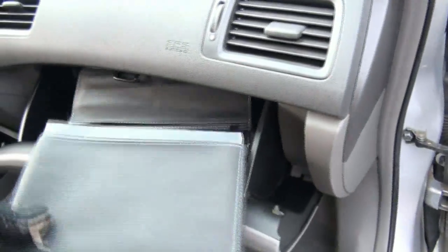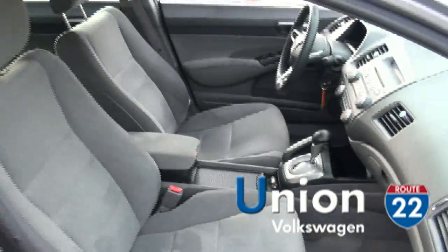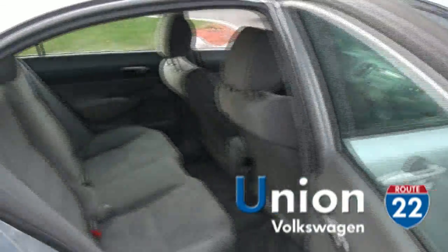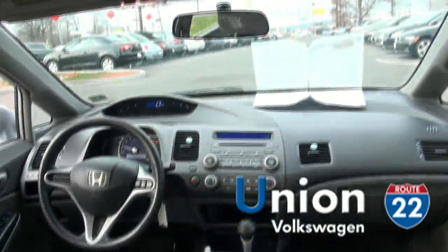You've got your owner's manual in here, and plenty of headroom as well.